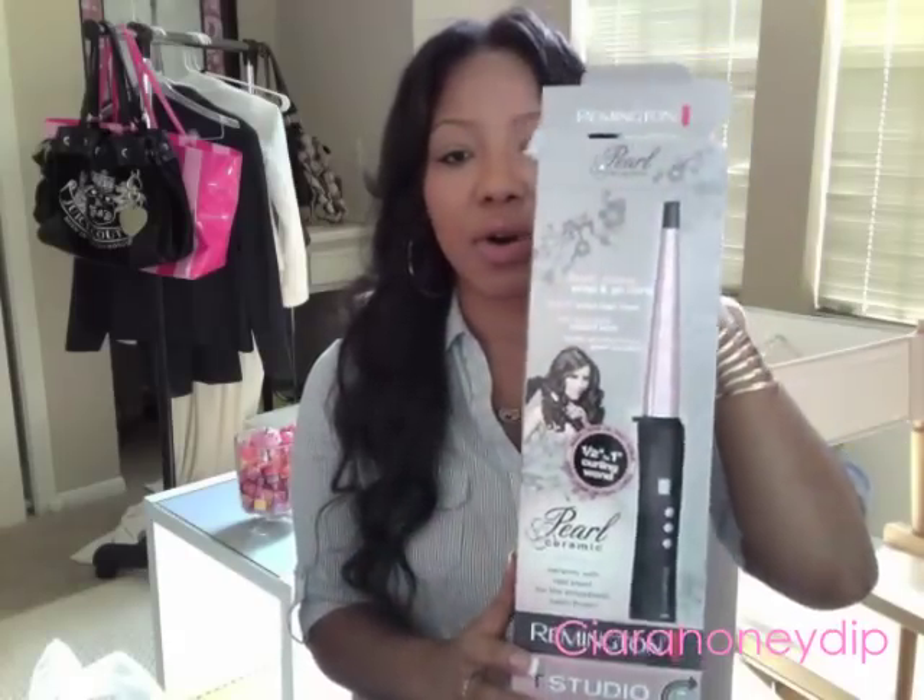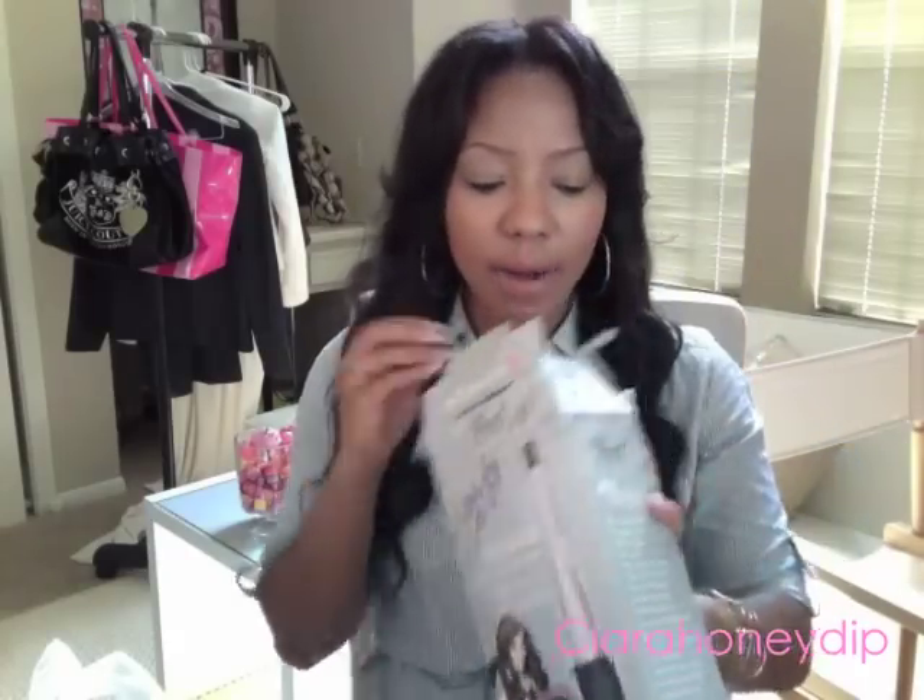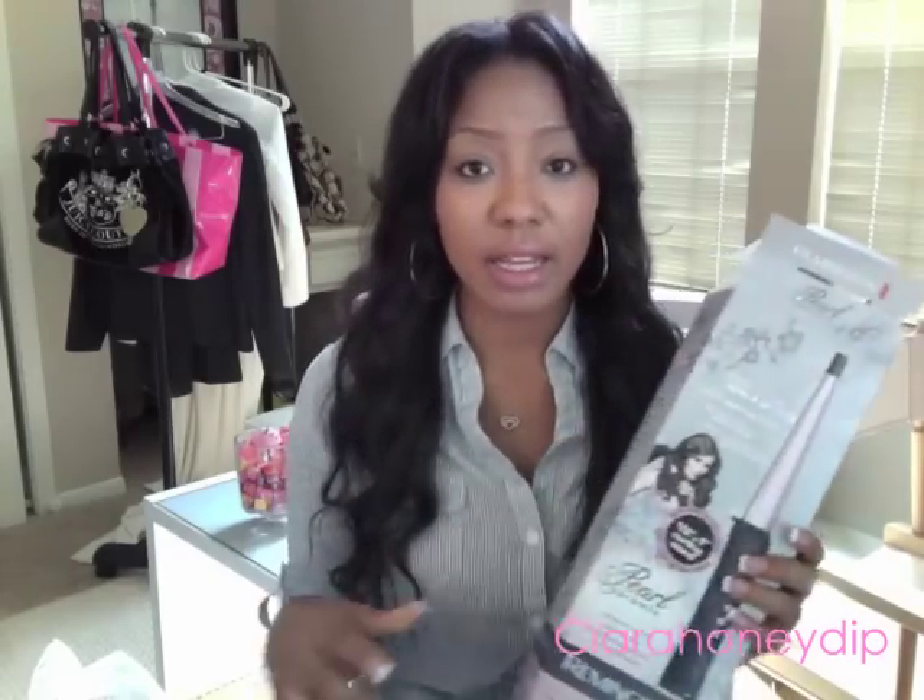I went ahead and bought the Remington Pearl curling wand. It's pink and ceramic and it comes with a full glove. I actually really, really like this. What I'm probably gonna do is a full review on this and then do a tutorial on how I do my hair with it.